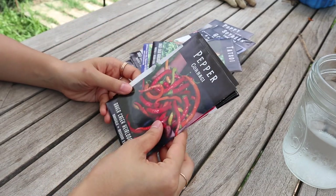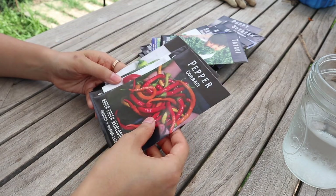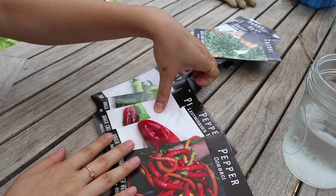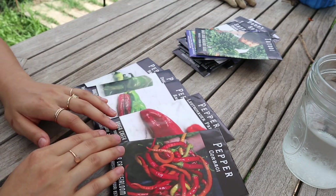First we're going to start with a section of peppers. It's too late to grow these this year, but these are all for next year. I got a pretty good selection — five different kinds. I just really love growing peppers, as long as we don't have a late frost like we have had the last two years.